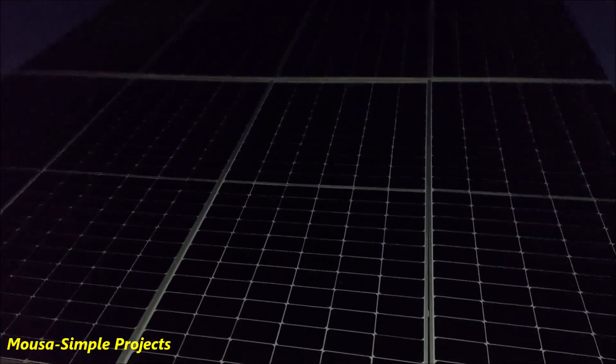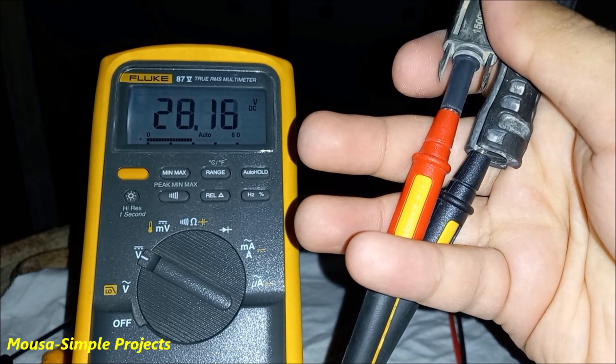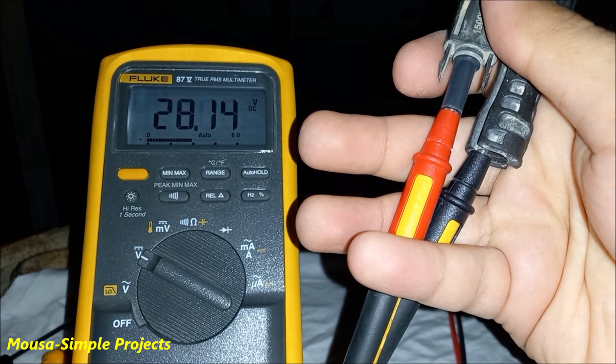When I hooked up my multimeter, the voltage was 28 volts. However, it drops to 24 volts when I switched off the flashlight of my camera. At first glance, I thought it was not bad — I could use it to run some low-voltage DC appliances.